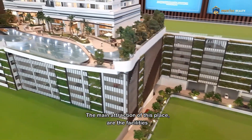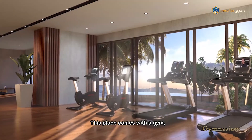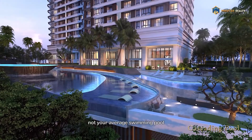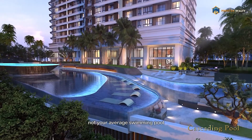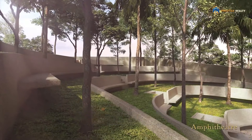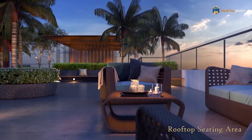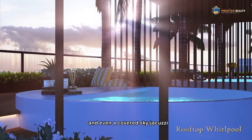The main attraction for this place are the facilities. This place comes with a gym, not your average swimming pool, a badminton court, mini market for your convenience, a cafe, a lounge, an amphitheater, a rooftop garden on the 58th floor, and even a covered sky jacuzzi.